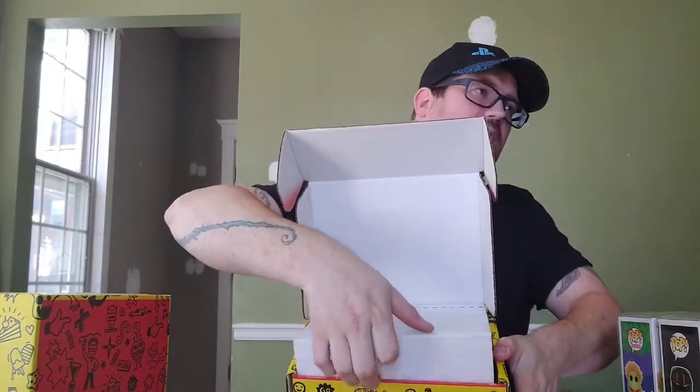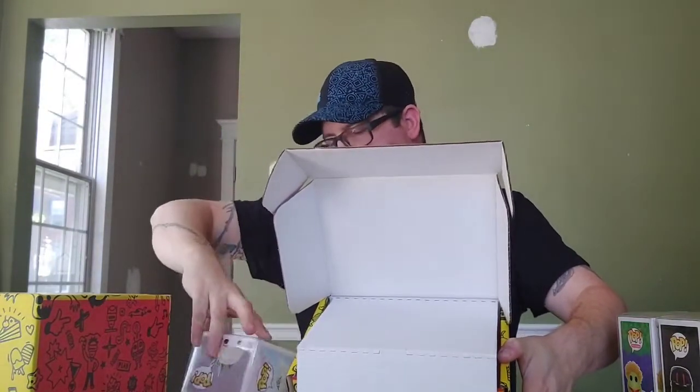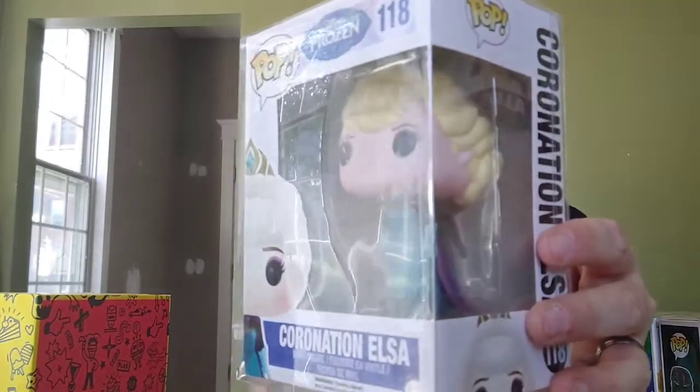Box number two on Mystery Grail two — scratch off, no sticker. We got Elsa from Frozen — Coronation Elsa. This is one that will go in Sadie's collection; she's a Disney collector. I've never seen Frozen and I don't plan on it, so she can definitely have this one. She's worth $16.